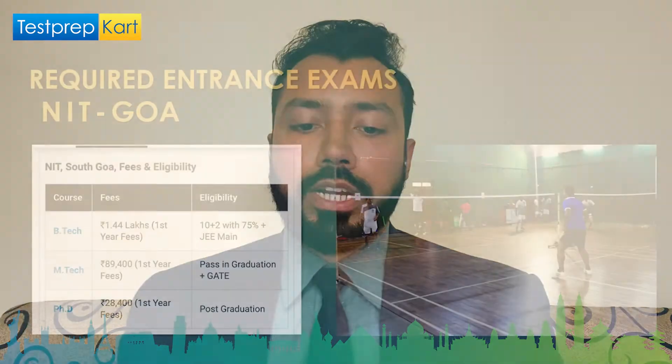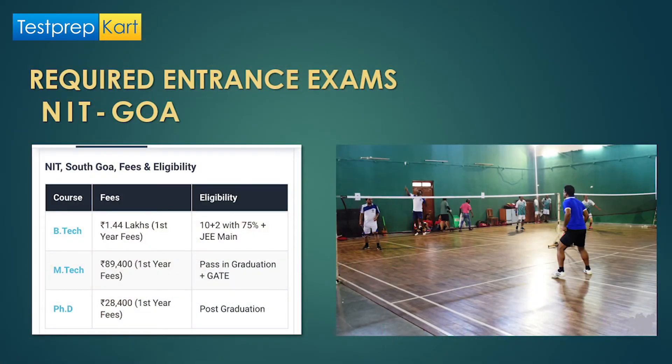To summarize the required entrance exams: for BTech, you need JEE Mains, must be in the top 20 percentile, and have 75% in 10+2. For MTech, fees are ₹90,000 per year, and you need a valid GATE score along with passing your graduation. For PhD, post-graduation is required, and there may also be a written test.